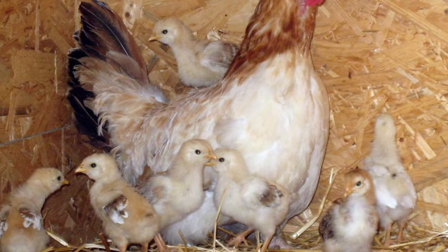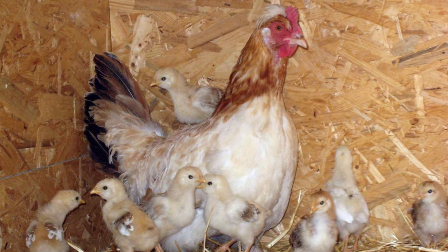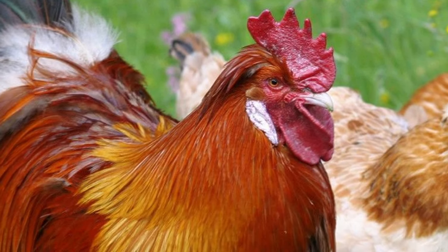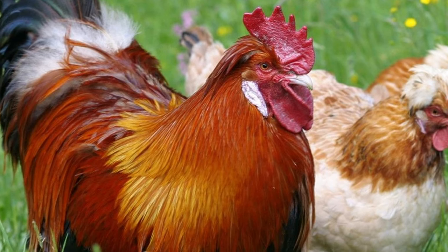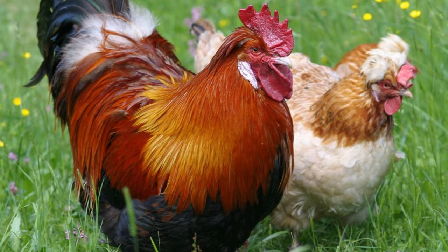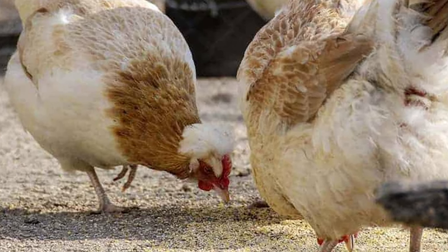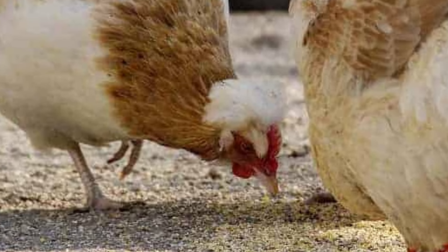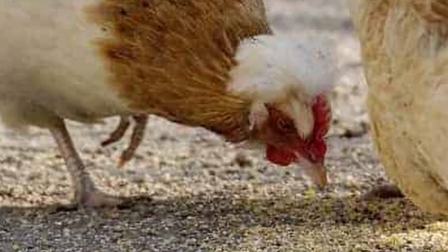They are docile, yet active, preferring to be outdoors. On average, mature Sulmenthaler males weigh between 6½ to 8½ pounds, and mature females weigh between 5½ to 7½ pounds. Sulmenthalers are a very hardy breed and thrive in most climates. They are excellent foragers and like to find their own food, preferring to free range.